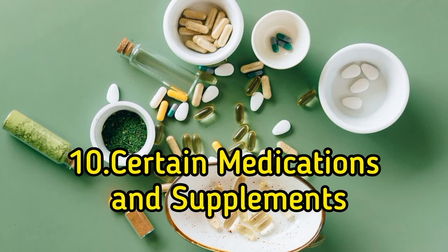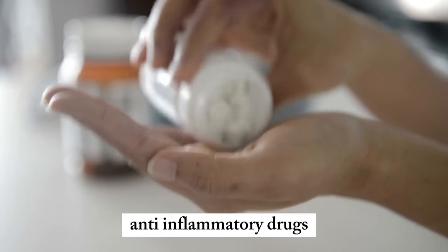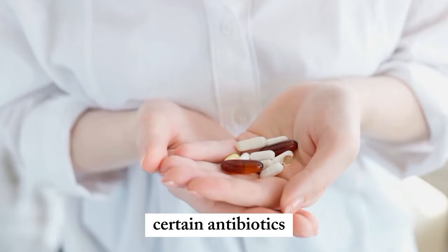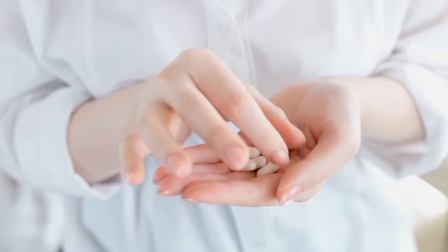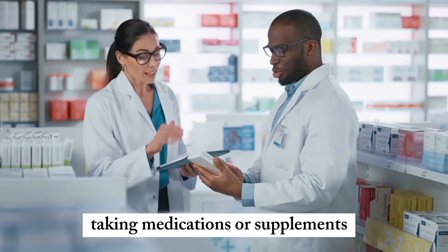10. Certain medications and supplements. Non-steroidal anti-inflammatory drugs (NSAIDs) like ibuprofen, certain antibiotics, and high doses of certain vitamins and minerals can potentially harm the kidneys. Always follow healthcare provider recommendations when taking medications or supplements.